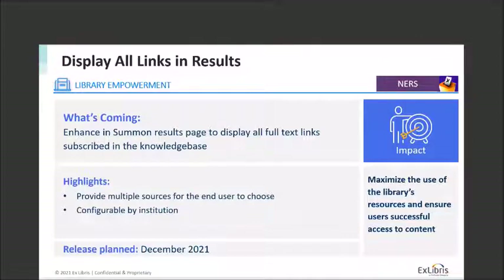I should call out that one source for that work has been the Topic Explorer and Database Recommender focus group as part of Illumina and Igloo — thanks to all the folks on that committee. On the theme of you helping make the product better, display all links in the results is another NERS feature. This is the ability to display all full text links you might be subscribed to in the knowledge base. By providing a variety of links, it will maximize the use of your resources and make sure users have the most chances for successful access to content. This is configurable by institution and planned for the December release.